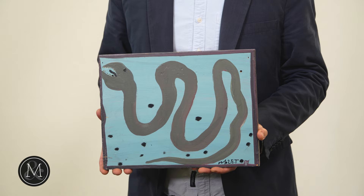Hi there, it's Ethan Miller from Miller & Miller Auctions, holding here a piece of work that's in our upcoming sale. It's the October 8th Canadiana and Folk Art Sale. And here we have a piece of outsider art by Mose Tolliver.